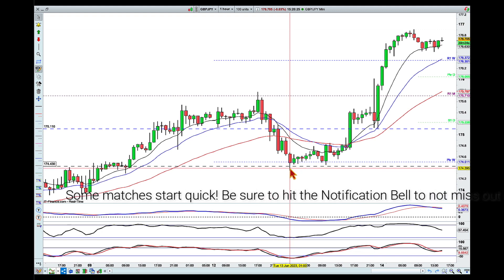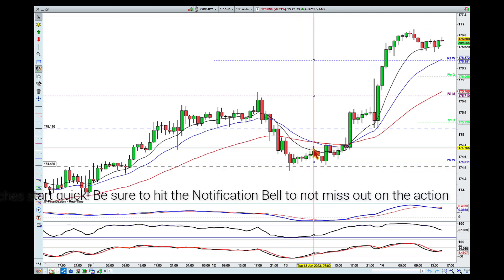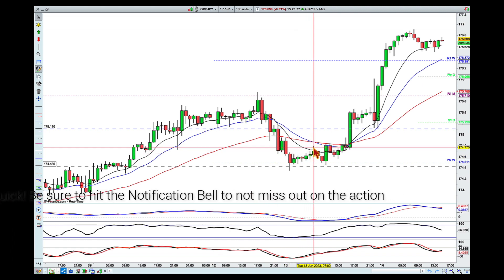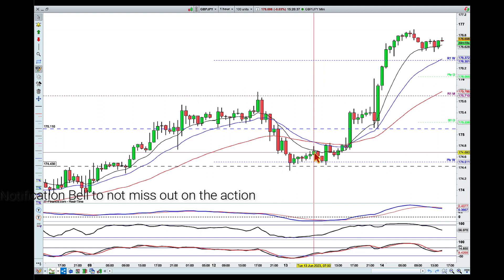We reacted to that level and pulled back, but at this point we don't really know if the buyers are ready to take over, or if this is simply a pullback and we might see another ping lower.